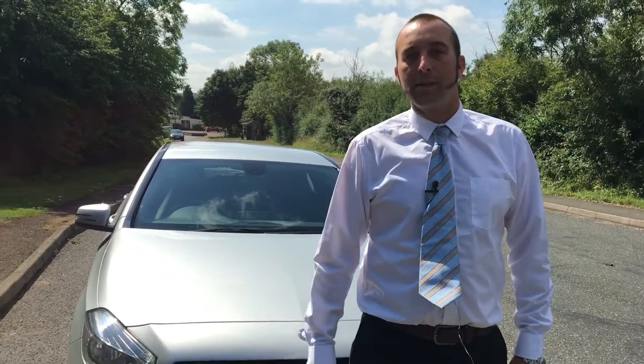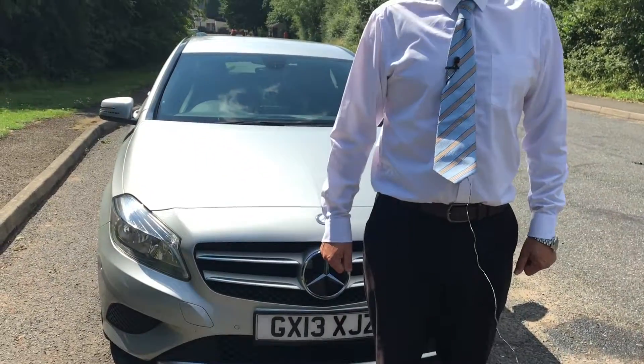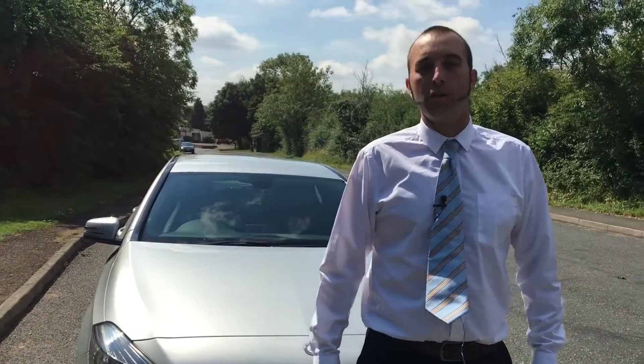So this A-Class Sport diesel could be yours for just £11,999 with just 56,000 miles on the clock. Come and speak to me, Tom Hanna, at our Stoughton showroom.